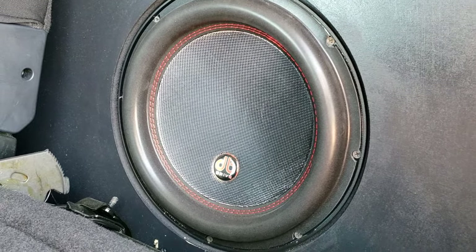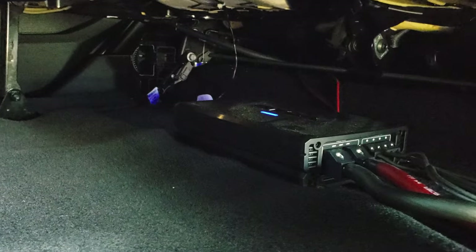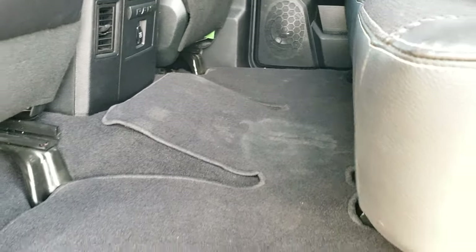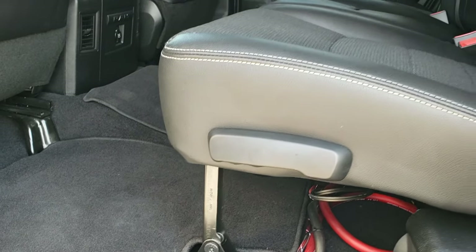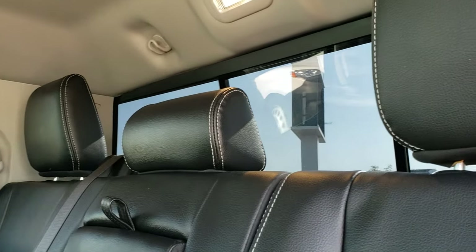These seats do fold down almost completely flat. You can see it has some aftermarket subwoofers back here, and it does have an amp underneath — not really sure on the brand but it does have an amp back there. Very, very clean, and it does have the power sliding rear window back there as well.